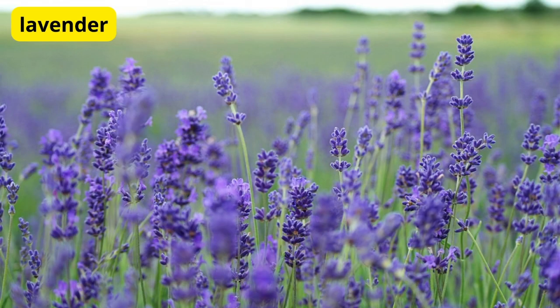Lavender for Relaxing Fragrance. For a touch of fragrance, consider adding lavender to your balcony garden. Not only are lavender blooms visually stunning, but they also release a calming fragrance that can help you relax after a long day. Plant them in containers or along the edges of your balcony for a fragrant and soothing atmosphere.